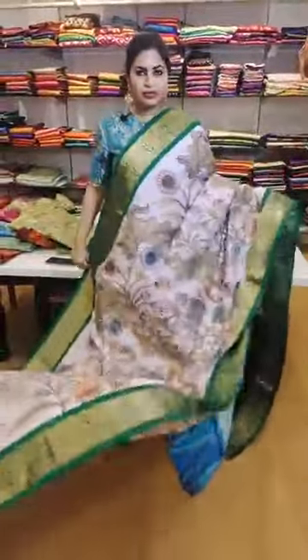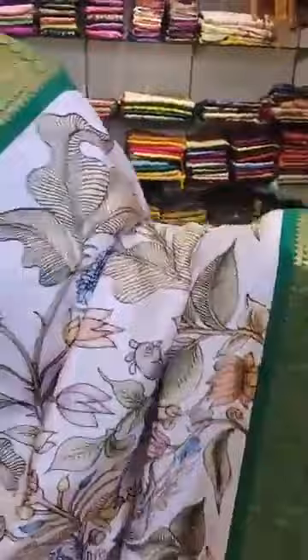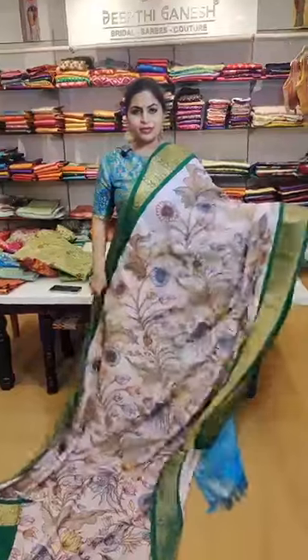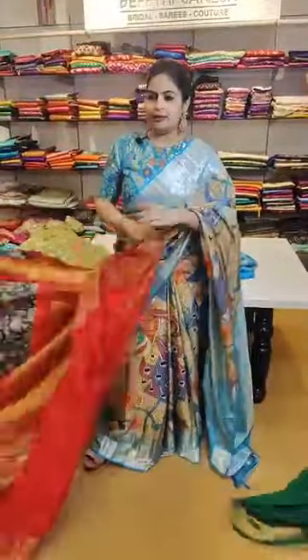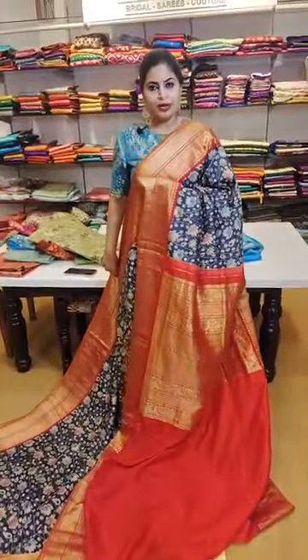A peach and green combination with a designer style country borders — you should see the beautiful borders. Like the regular one, comes with a contrast blouse in green. That's how the pallu is — 27,999. A navy blue concept in the floral theme with vibrant red contrast borders — it's a beautiful chili red border. 27,999 — that's how the pallu and the beautiful contrast blouse in chili red look.